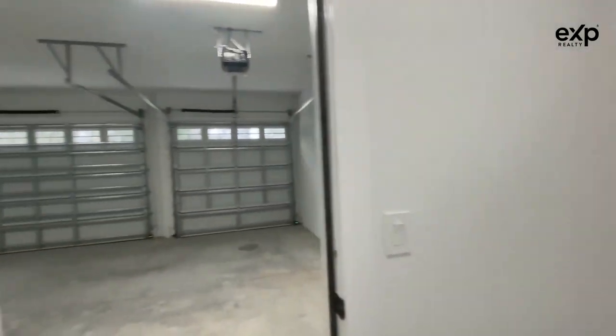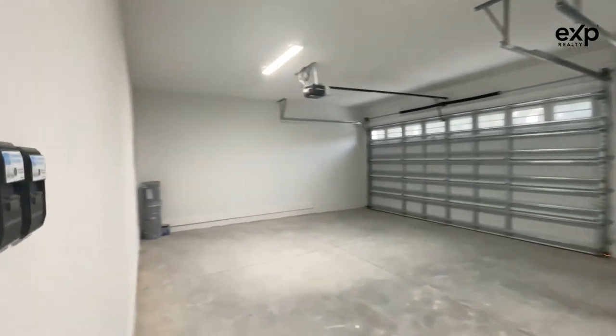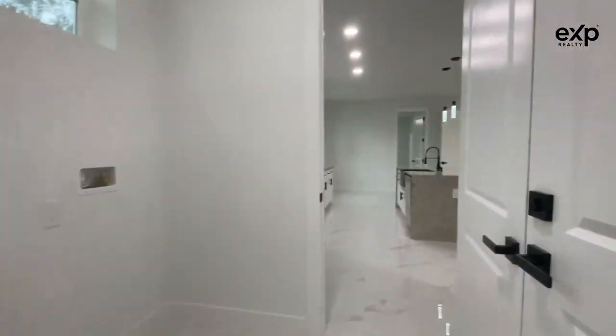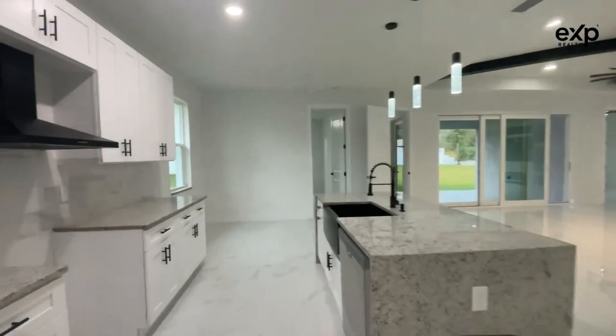Here's the laundry room with washer and dryer, and your three-car garage. Here's your new water heater. It's built in 2022, so everything's new here.